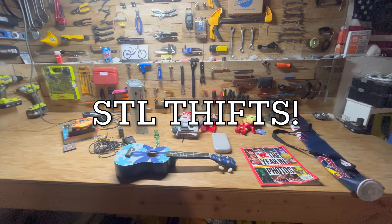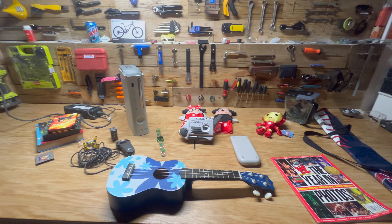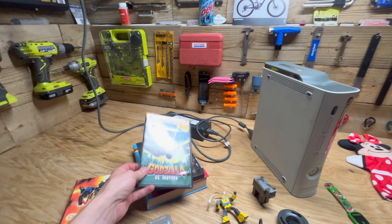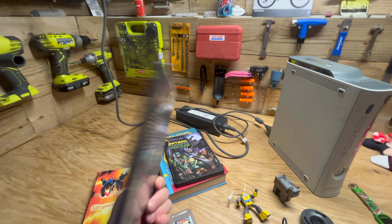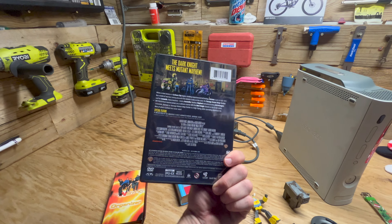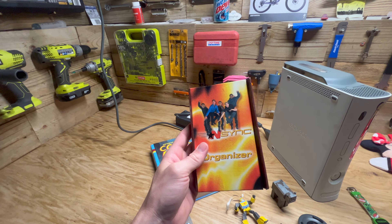Hey, welcome back guys to another episode of STL Thrifts. We got some good stuff this week. We can start over here in our media section — a few decent DVDs. Got Godzilla vs. Mothra, about a ten dollar DVD, and Batman versus the Teenage Mutant Ninja Turtles, also a ten to fifteen dollar DVD.